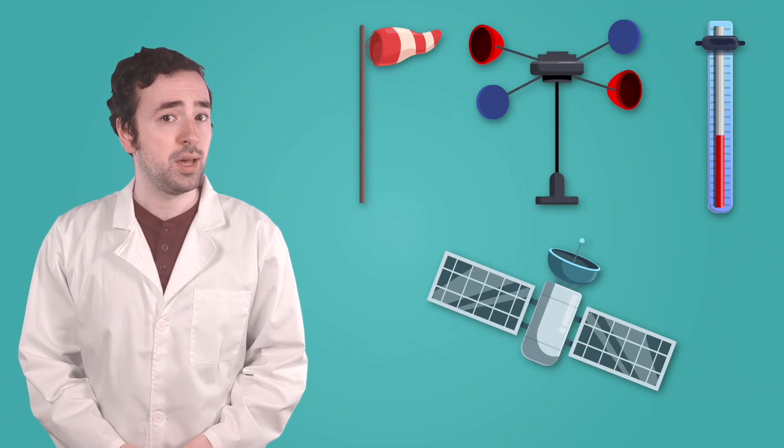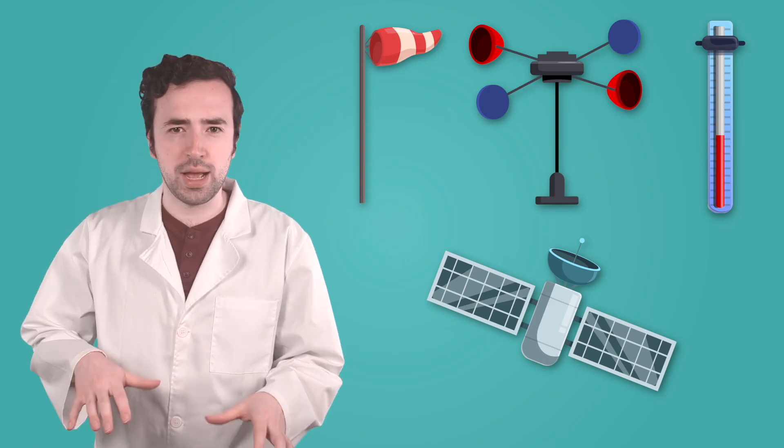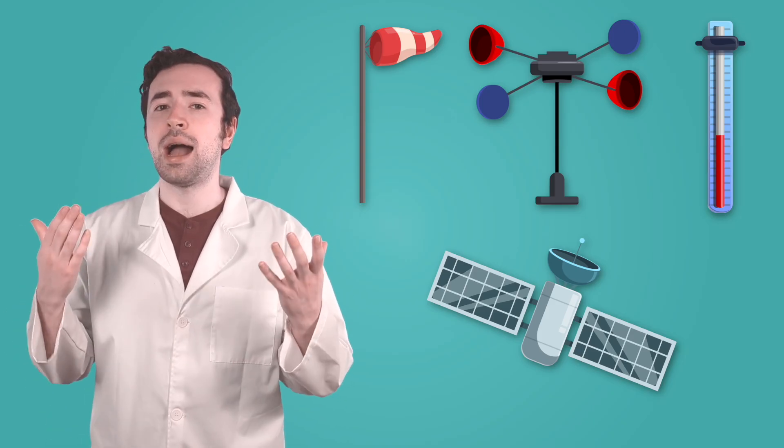Meteorologists need a lot of information to make a forecast. To collect it all, they use weather tools. Some tools measure what's happening near the ground, and others track what's happening high up in the atmosphere. What information do you think we could gather about the weather happening around us here on the ground?